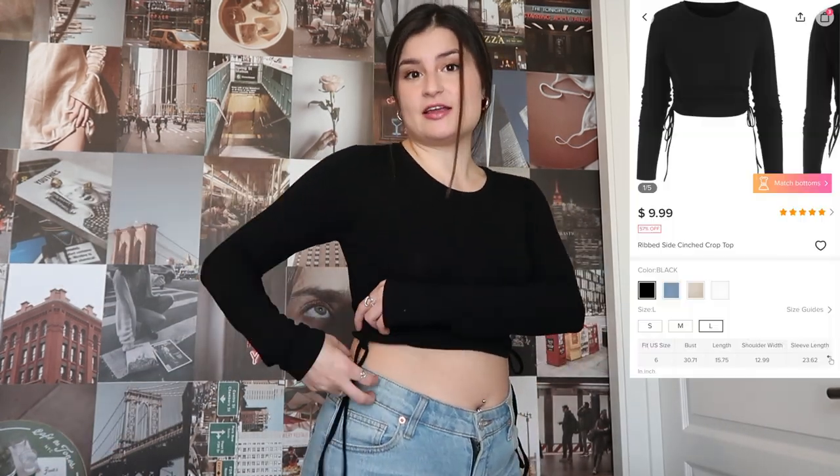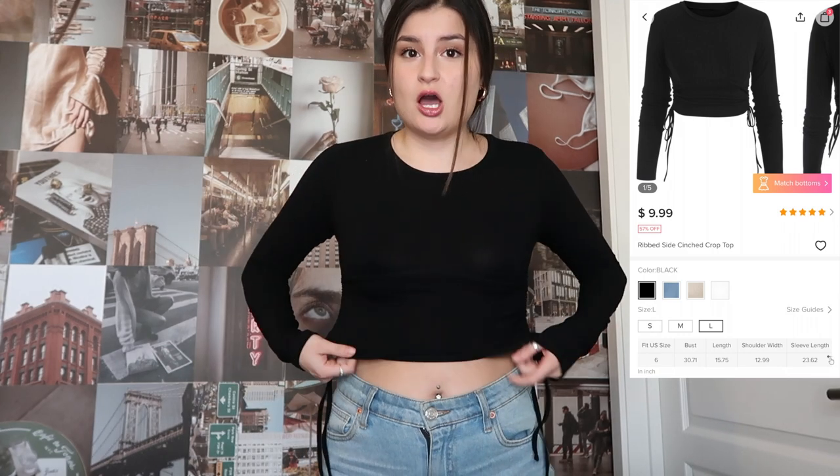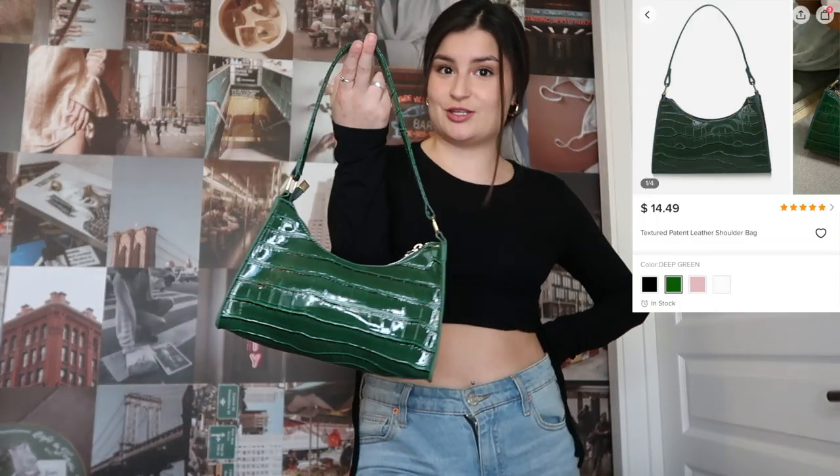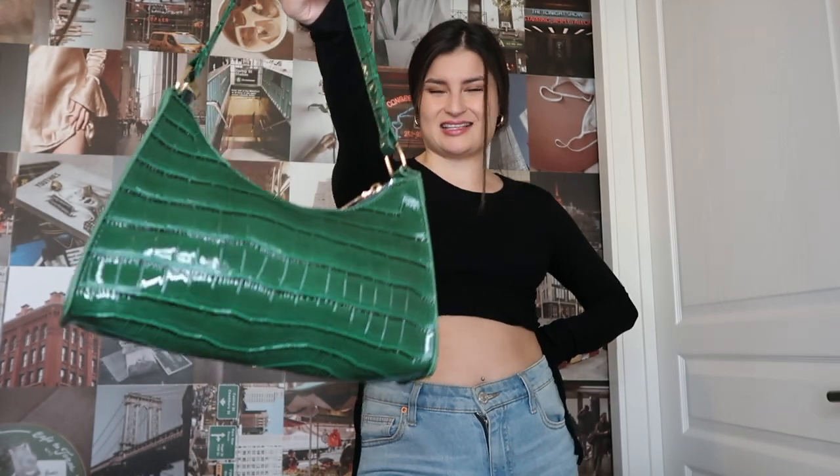Up next, we have this basic black long sleeve that has such cute little details. It has these little strings on the sides that you can cinch up on each side to however high you'd like. It also has a thick seam underneath the bust line — it's just such a cute little piece, and you can always dress it up with a cute purse. I also got this really cute green purse from Zoffel — it's like the same as the white one but green. You can use it to add a little pop of color to any basic outfit.